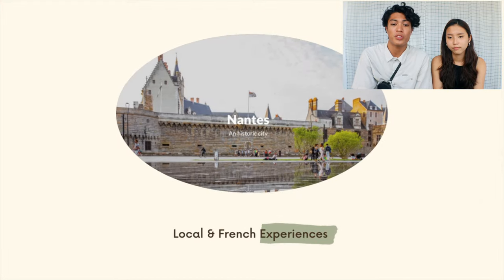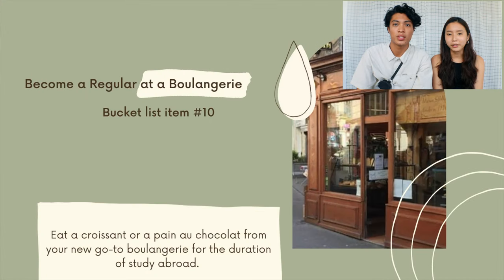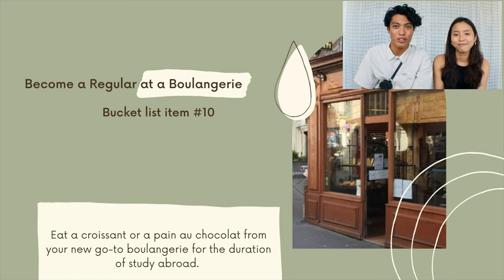We have local and French experiences to check off. Bucket list item number ten is to become a regular at a boulangerie. For this bucket list item, we will eat a croissant or a pain au chocolat from a new go-to boulangerie for the duration of study abroad — this is a weekly thing to become a regular.